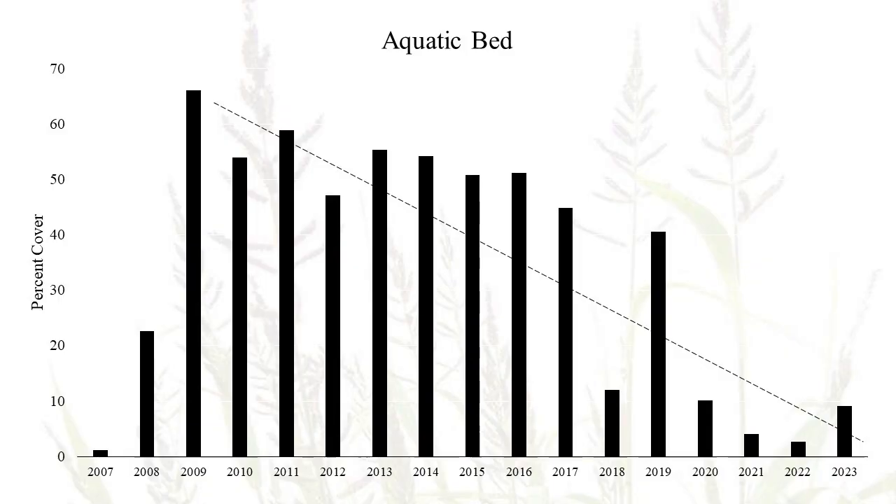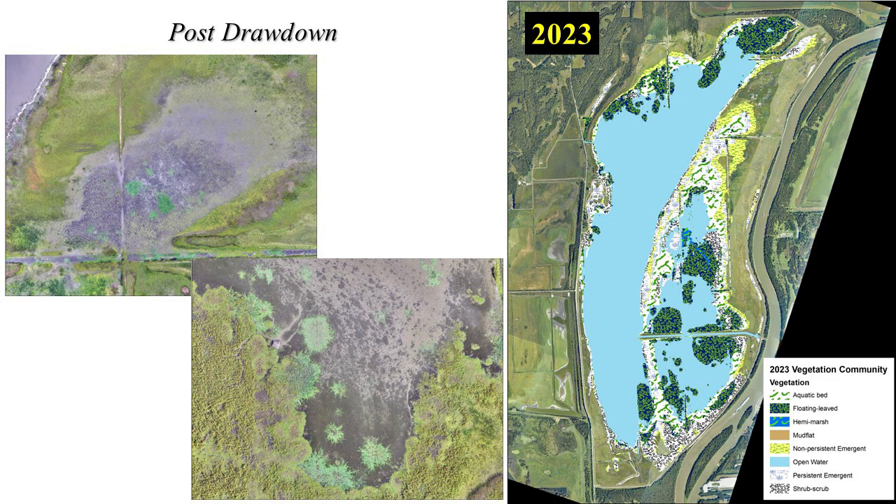Each year that we cover map at Emiquon, we calculate the area composed of each habitat type. Here we have a graph of the percent of the wetland that was composed of aquatic bed habitat throughout the years. As expected, during the years of the drawdowns in 2018, 2020, and 2021, we see a reduction in the amount of aquatic bed across Emiquon. However, this graph again illustrates that in 2022 we did not see a rebound of aquatic bed habitat that we would have expected when the water was not drawn down. During 2023, we did observe a bit of an increase in the amount of aquatic bed at Emiquon.